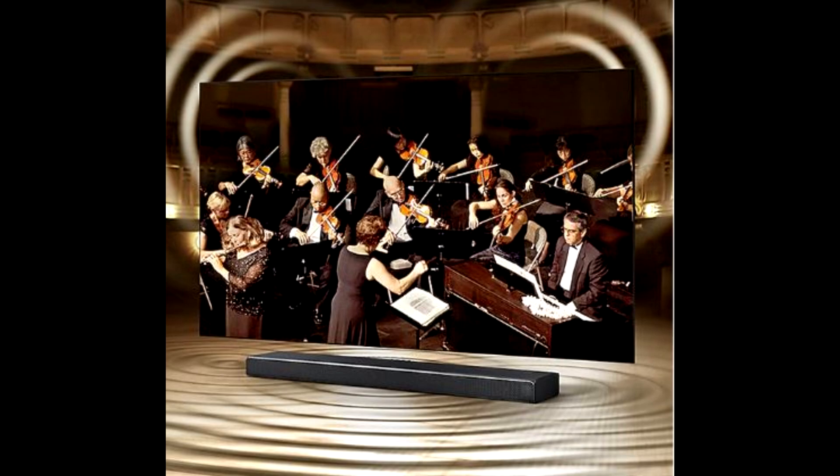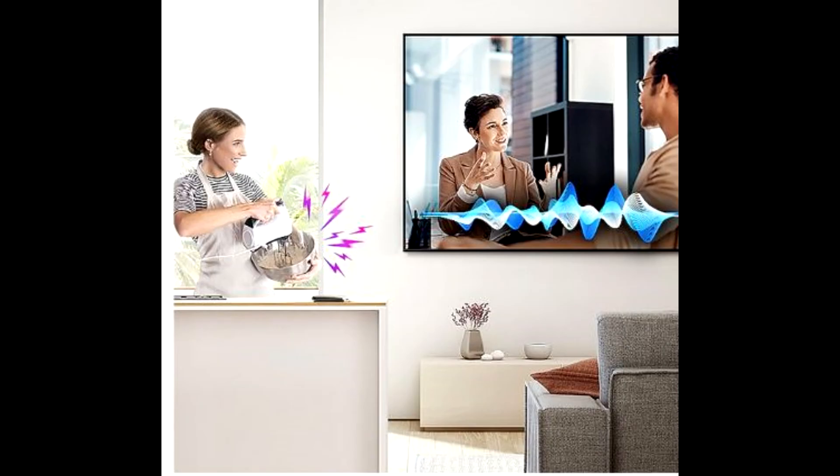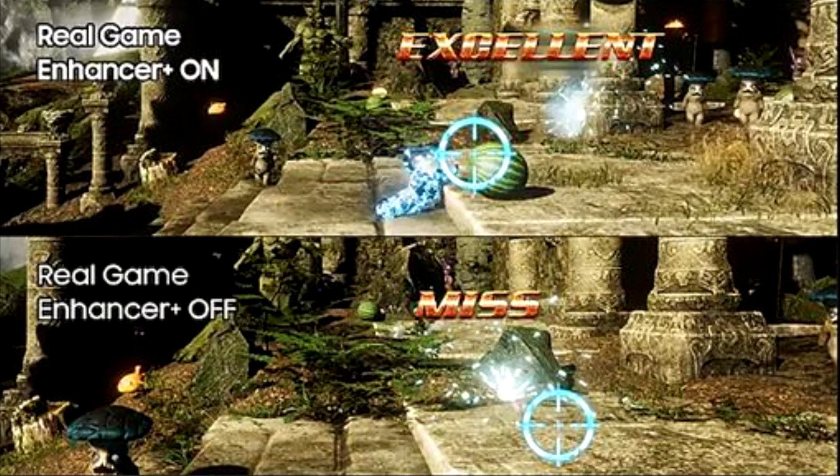Quickly access favorite content, get answers, and control your TV and other connected devices around your home. QLED works with SmartThings to put you in control of your smart home.